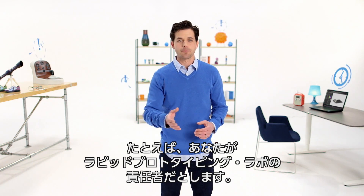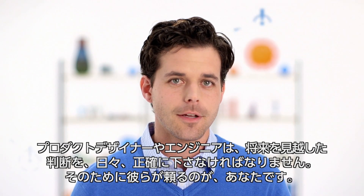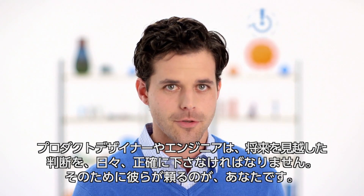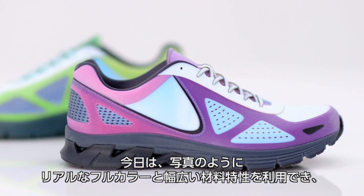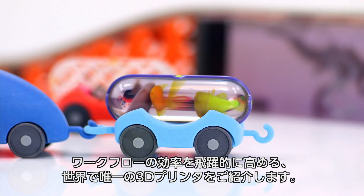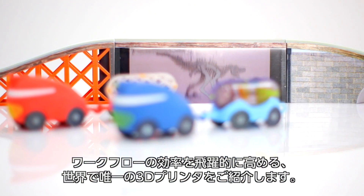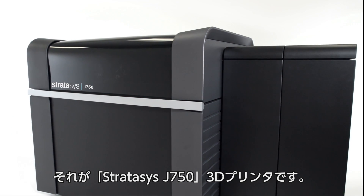So you manage a rapid prototyping lab. Product designers and engineers rely on you to make accurate decisions about the future today. That's why we're introducing the only single 3D printer that delivers full photorealistic color, a vast range of material properties, and breakthrough efficiency in workflow. The Stratasys J750 3D printer.